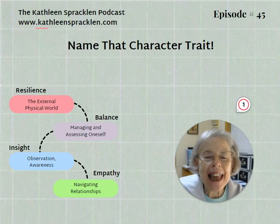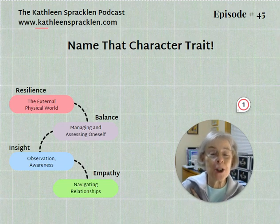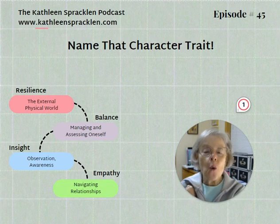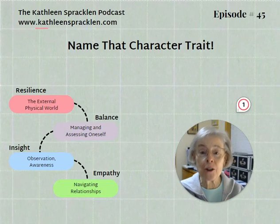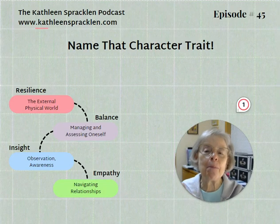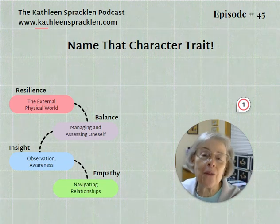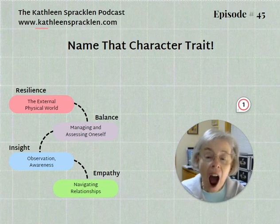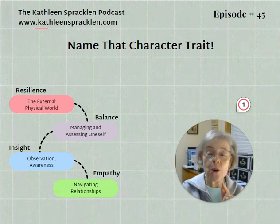Hello, and welcome to the Kathleen Spracklin podcast. I am a woman on a mission to assemble a cadre of writers, thinkers, and teachers who are transforming the world, one character at a time. And it all starts with one thing: a deep understanding of human motivation, why people do what they do, and the forces that drive them. To gain that understanding, I am mining the intersection of psychology, theology, and philosophy to make you a better writer.